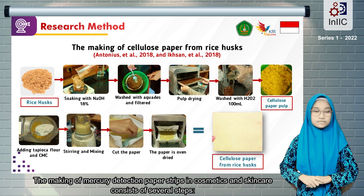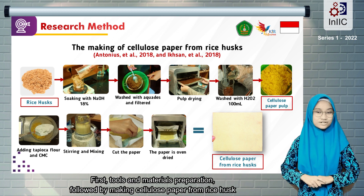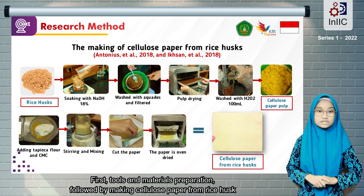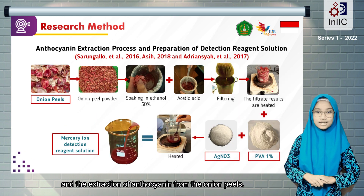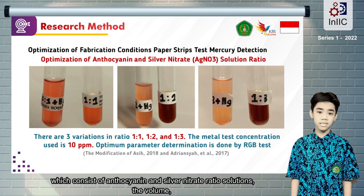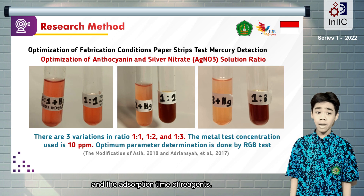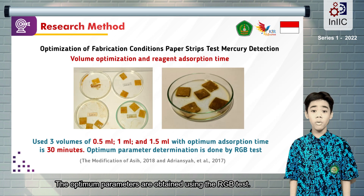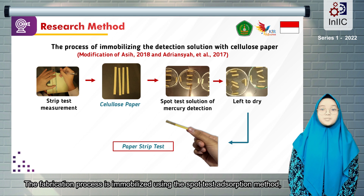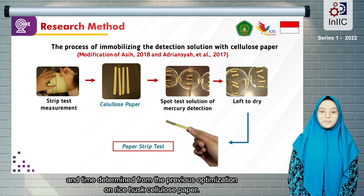The making of mercury detection paper strips in cosmetics and skincare consists of several steps. First, tools and materials preparation, followed by making cellulose paper from rice husk and the extraction of anthocyanin from onion peels. The next step is optimizing conditions for fabrication of the paper strip test, which consists of anthocyanin and silver nitrate ratio solutions, the volume, and the adsorption time of reagents. The optimum parameters are obtained using the RGB test. The fabrication process is immobilized using the spot test adsorption method, requiring the reagent solution using the reagent adsorption ratio, volume, and time determined from the previous optimization on rice husk cellulose paper.